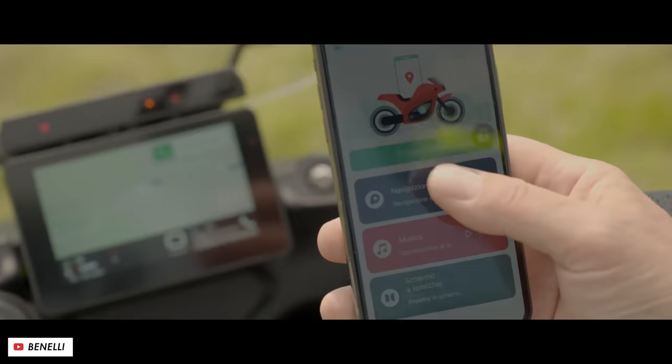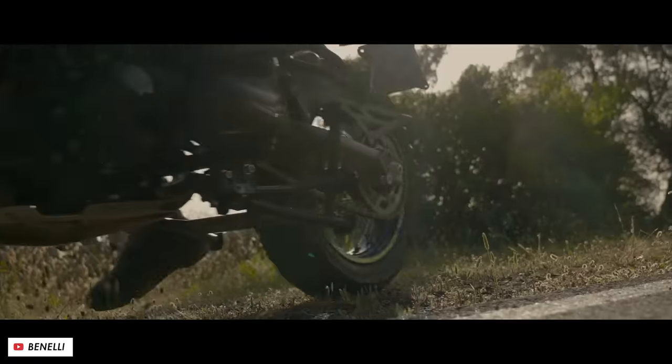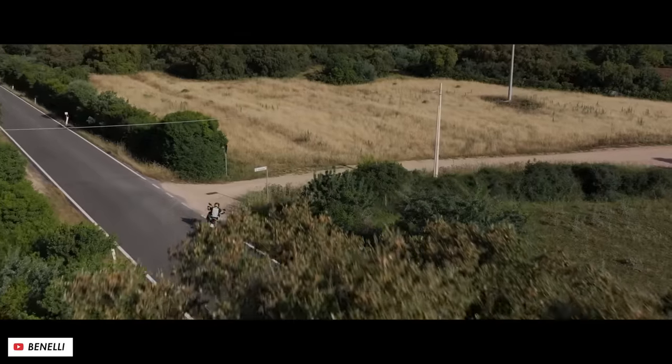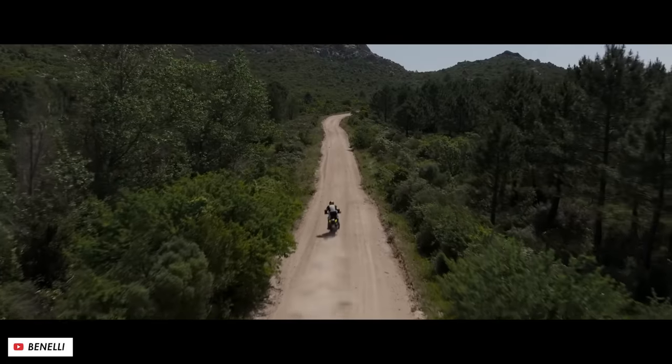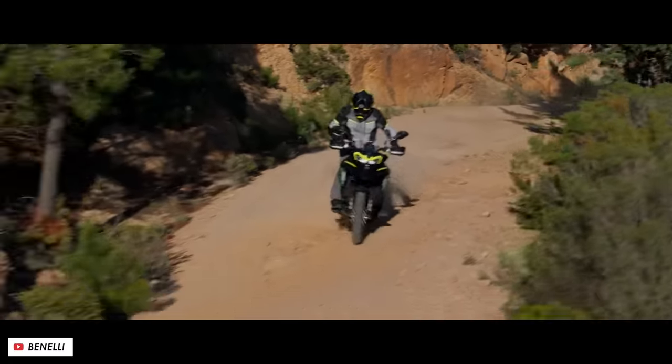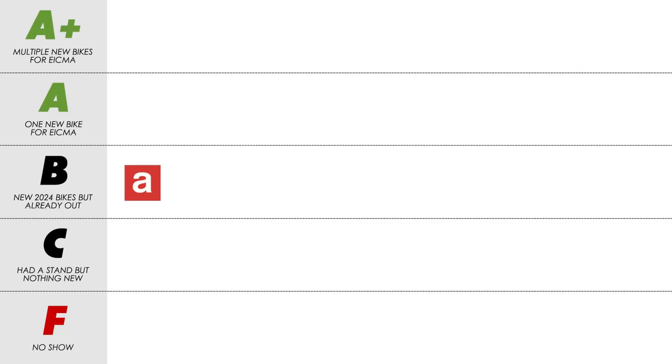I also got to have a look at the TRK702X which they had previously announced but it was my first time seeing it and I thought it looked really impressive. The only caveat is that being owned by QJ Motor, most of these bikes are only really new to Benelli because QJ have already released most of them under their own branding. But even with that, for the sheer volume of new bikes it's got to be an A+.